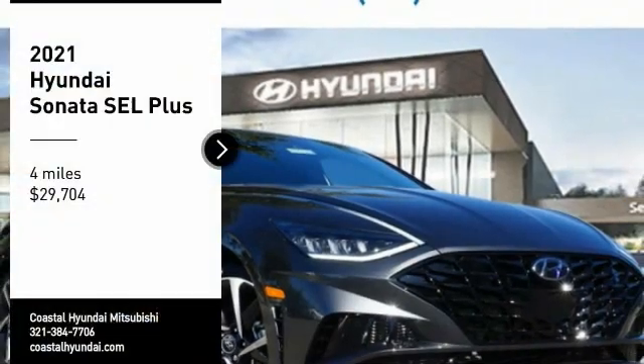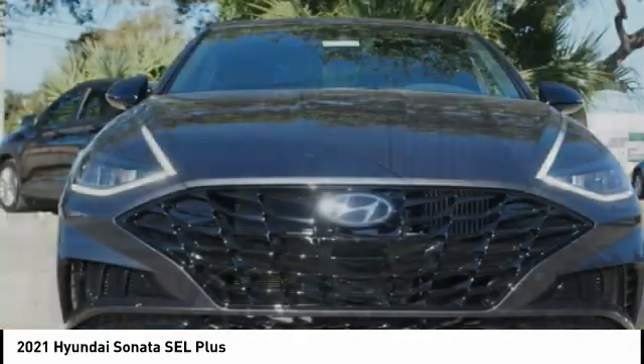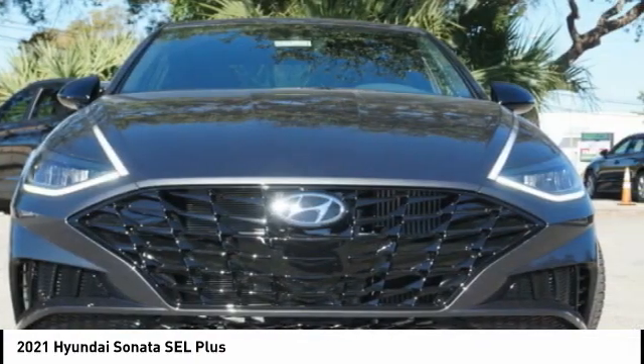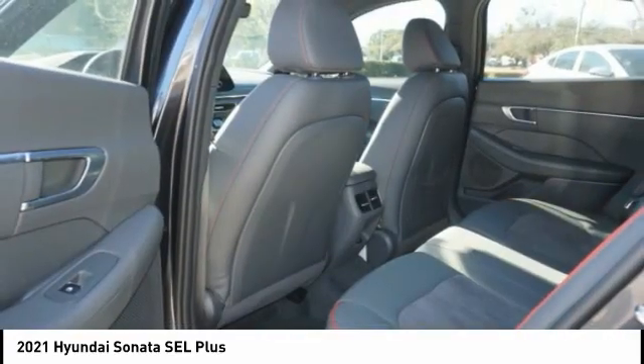You are going to love the 2021 Sonata. The Sonata has a long list of technologically advanced interior features and options that make driving safer, more convenient, and much more fun.